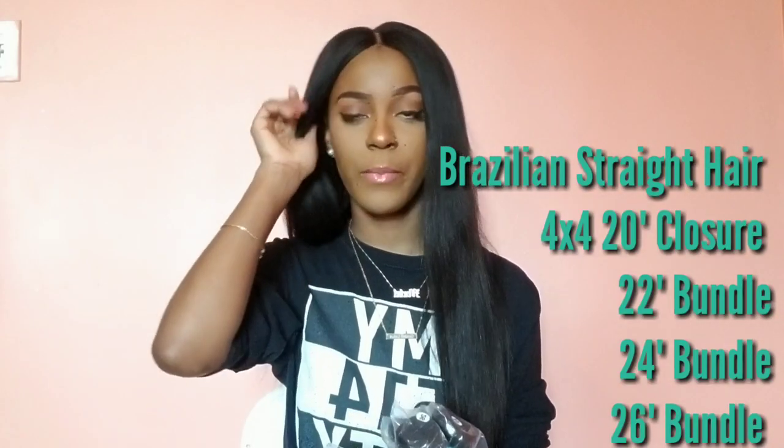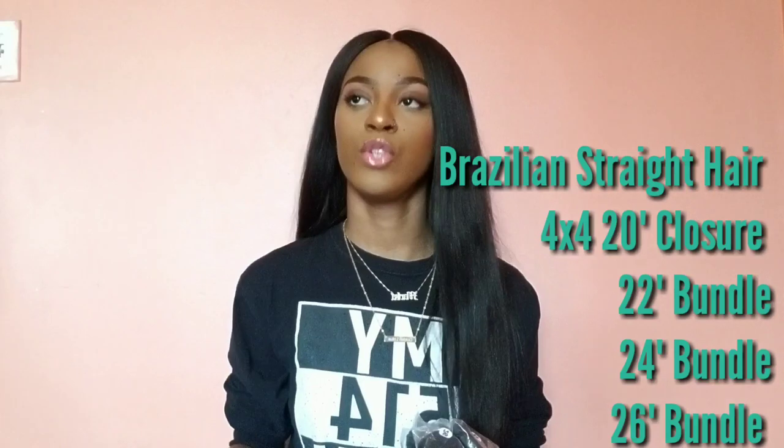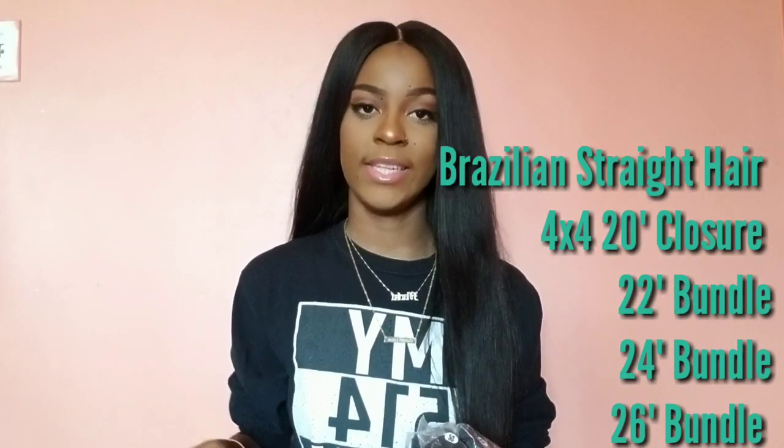It comes with a pamphlet on how to take care of the hair after — like if you want to wash it or whatever. It also comes with some lashes. I normally use them, but if I already had a pair I would double them up so they'd be thicker. The hair they sent is three bundles and a closure of Brazilian straight hair.